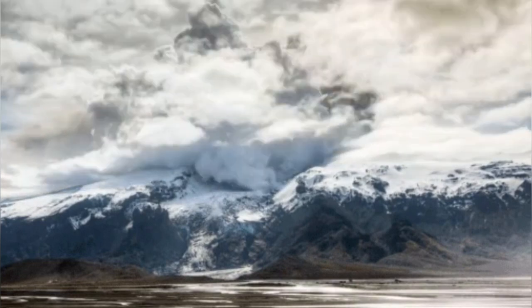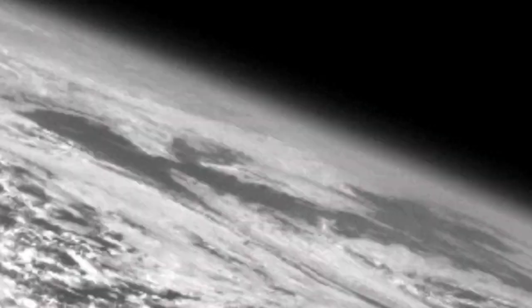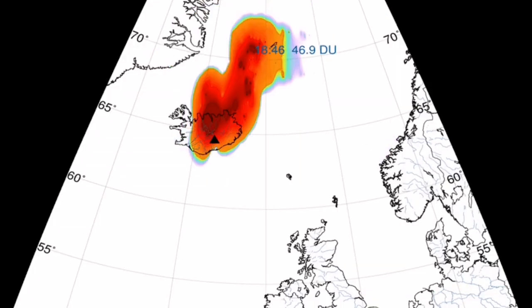When it erupts, because there is water there, it creates lots of ash and steam rising — it shatters it and sends it through the higher atmosphere. It can spread all over the northern hemisphere, especially the North Atlantic.